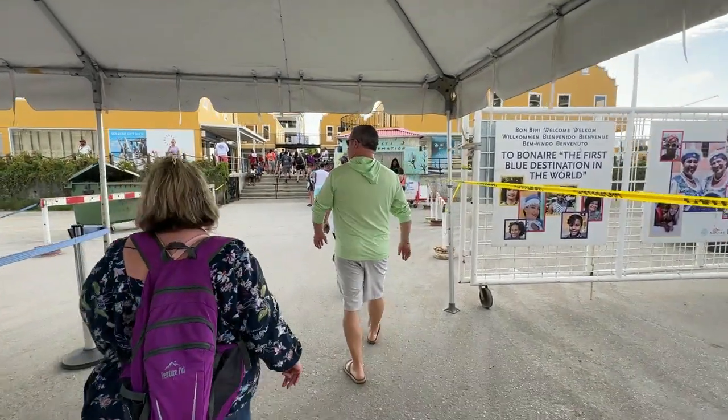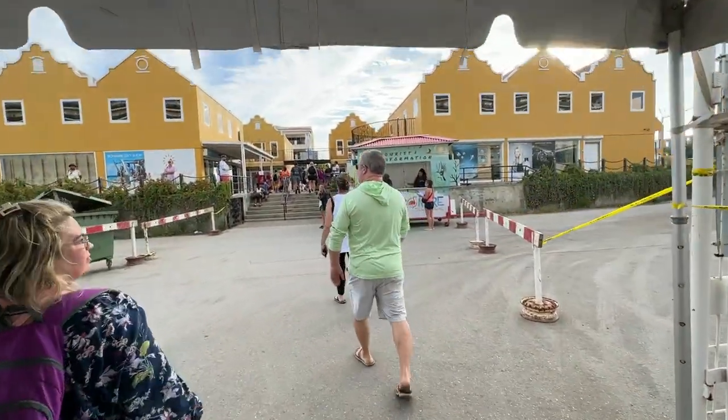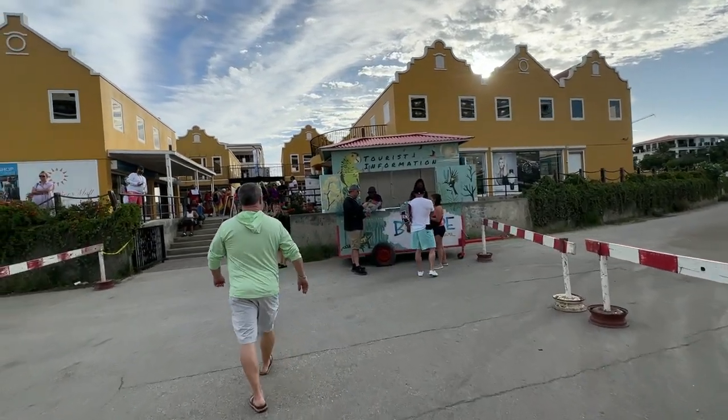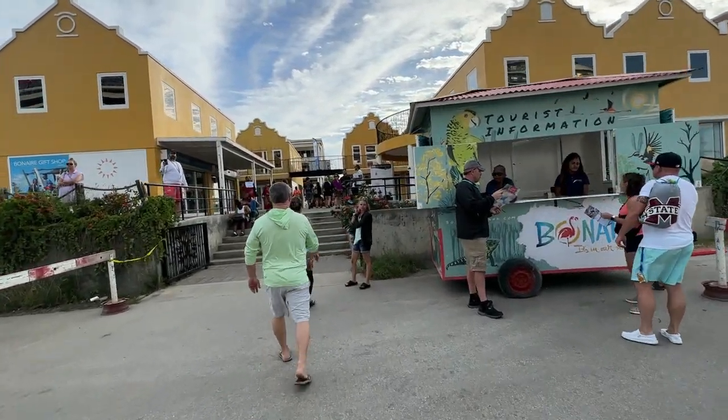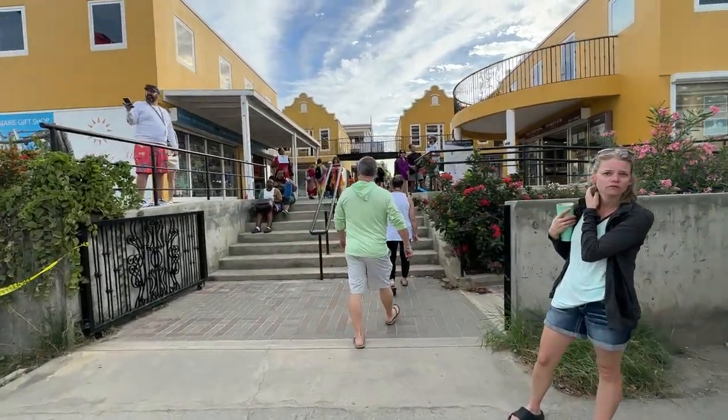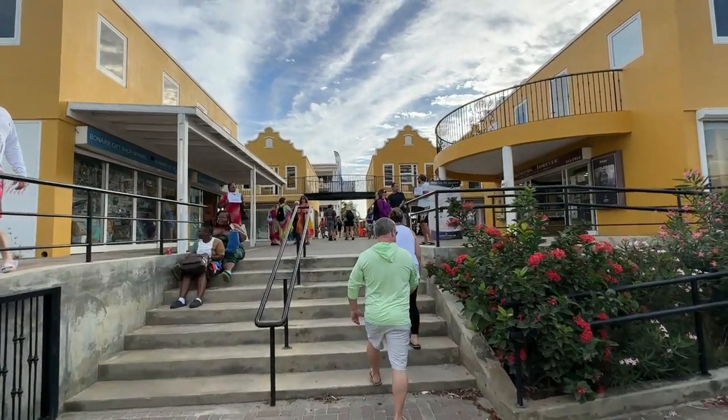You'll walk right past the security at this little canopy tent, then walk up these steps and right between these yellow buildings all the way to the street, where you'll make a left. Walk down the sidewalk and on the right will be Bonaire Cruisers. I'll try to put an info link up here to a previous video.